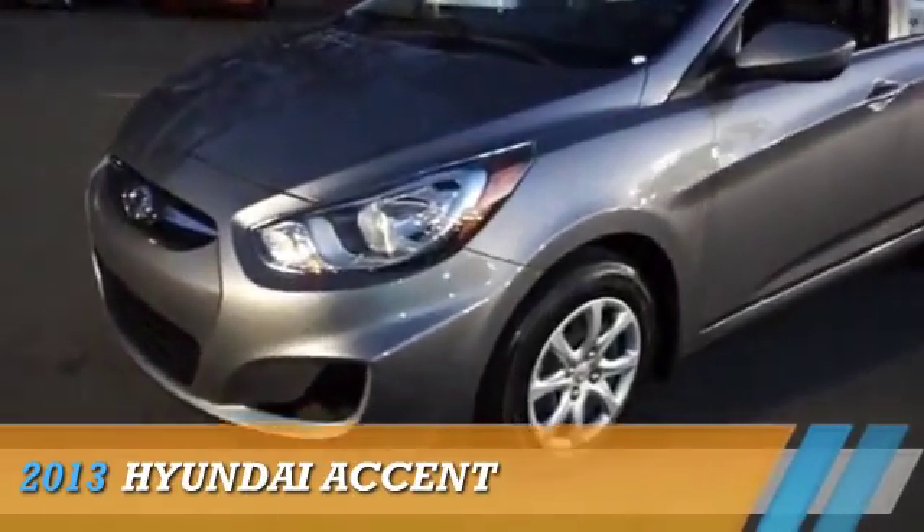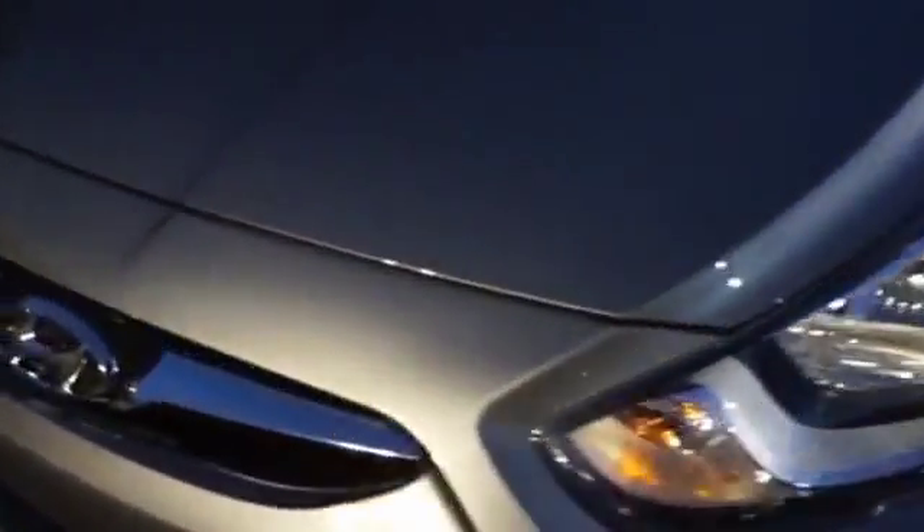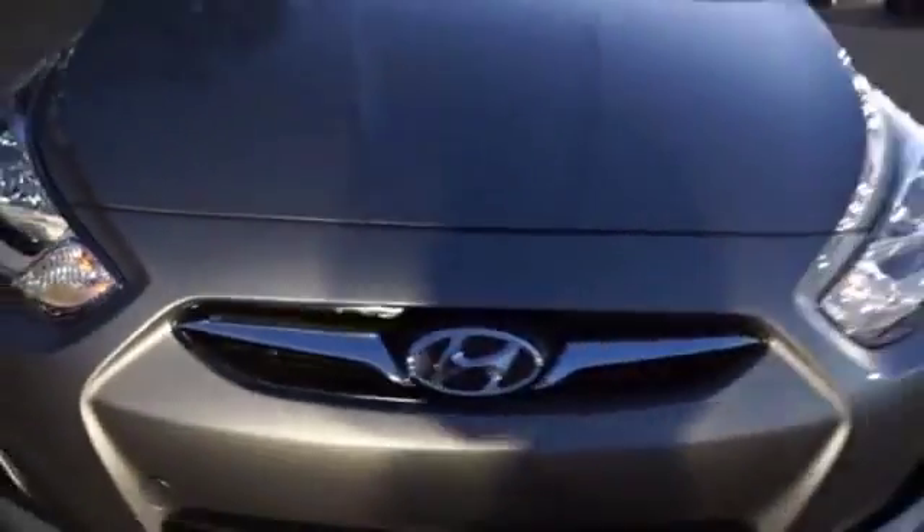Presenting the 2013 Hyundai Accent. It's powered by Front Wheel Drive and a 1.6-liter four-cylinder engine.